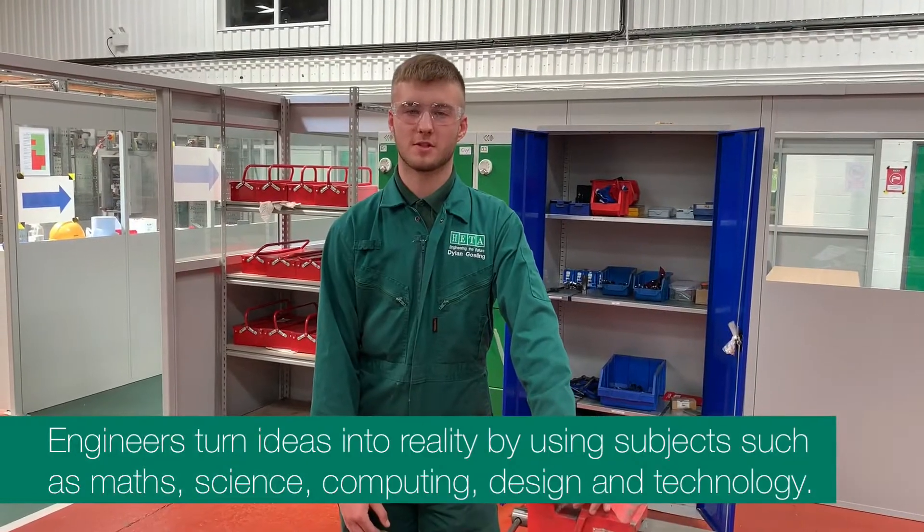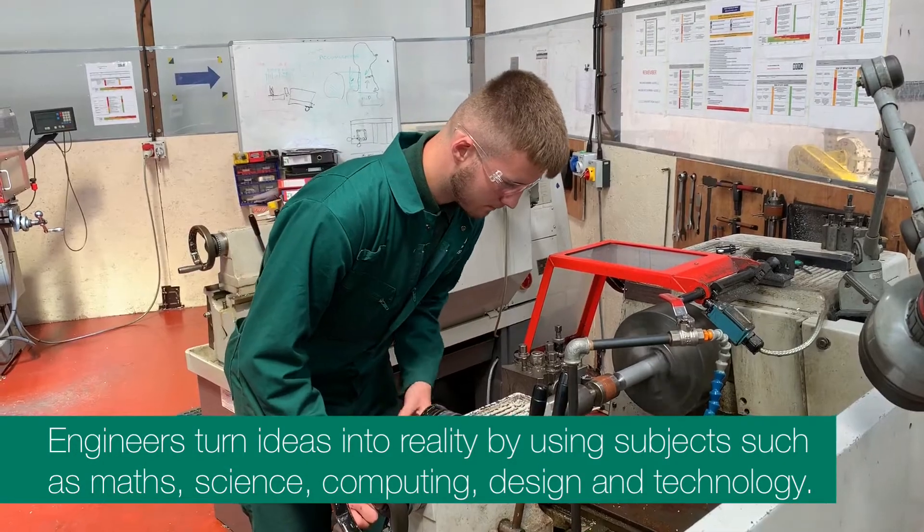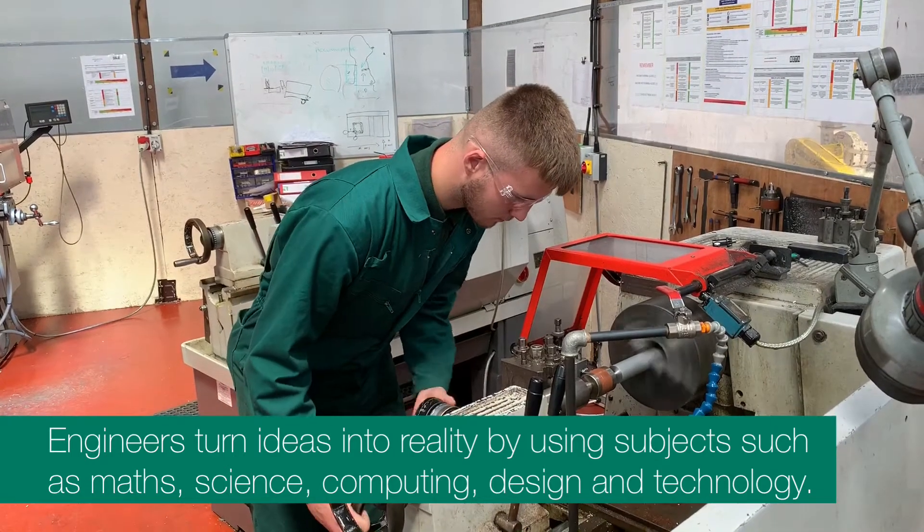Some of the main responsibilities as a machinist include operating and maintaining machines, producing tools, and following technical drawings.